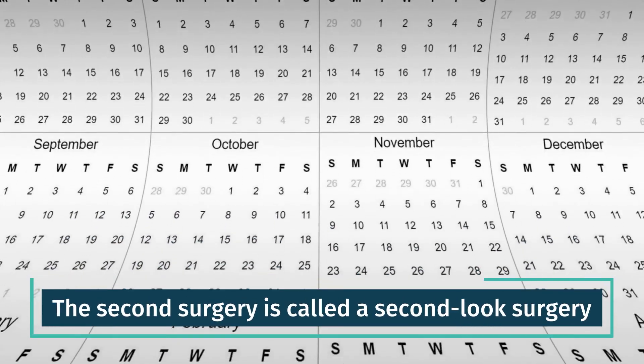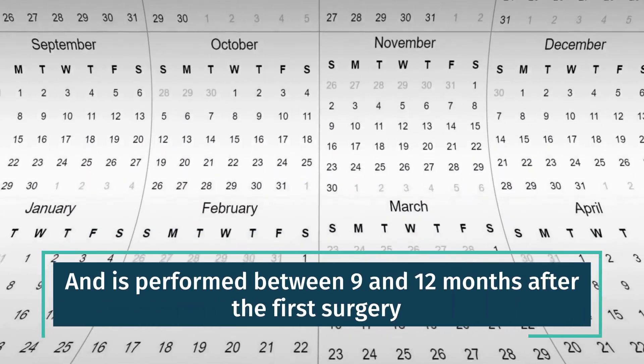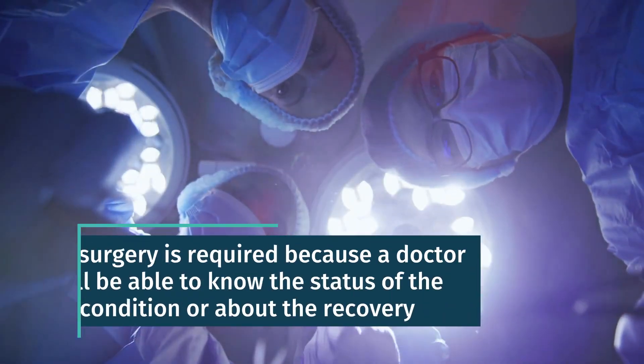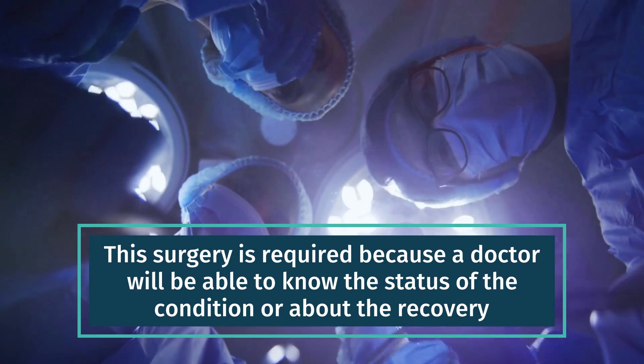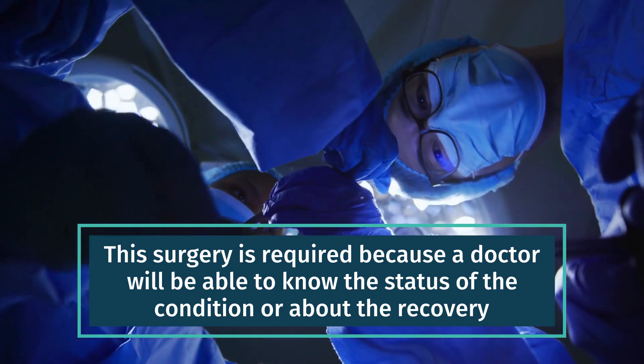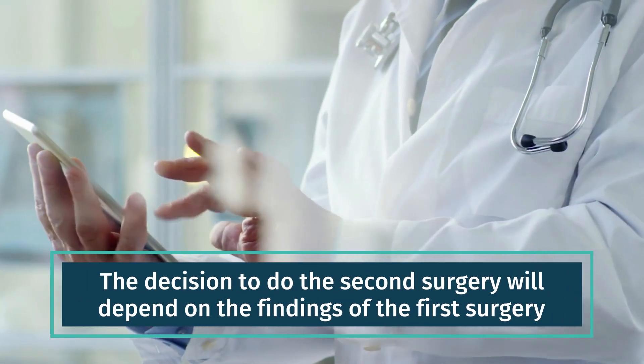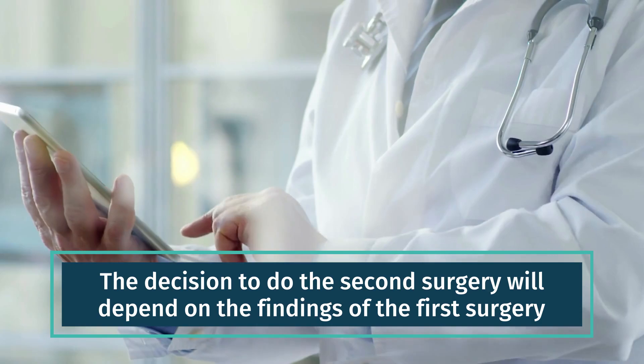The second surgery is called a second-look surgery and is performed between 9 and 12 months after the first surgery. This surgery is required because a doctor will be able to know the status of the condition or about the recovery. The decision to do the second surgery will depend on the findings of the first surgery.